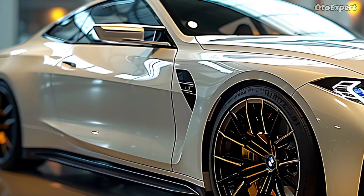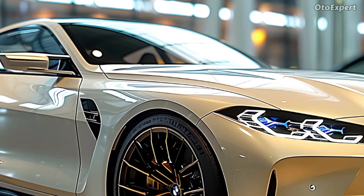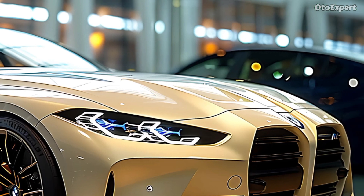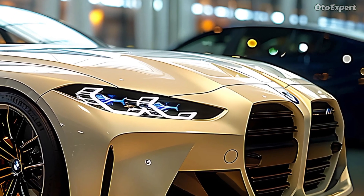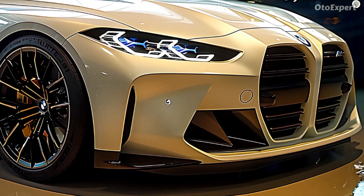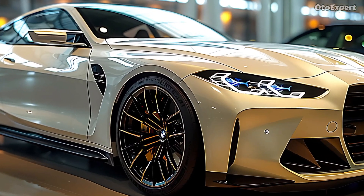The M4 is made to keep you focused on the road whether you're tearing up the highway or a curvy mountain road. The base M4 has a 473 horsepower engine and a six-speed manual gearbox, which is good for people who like cars with rear-wheel drive. If you want both speed and ease, the competition model is better.